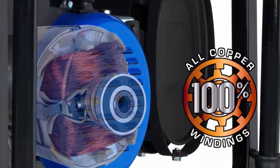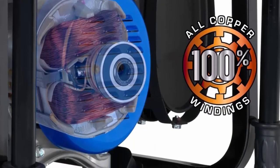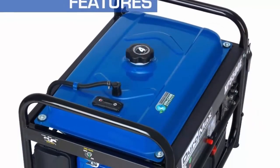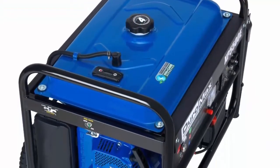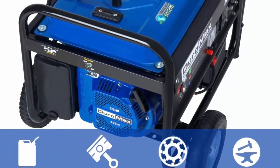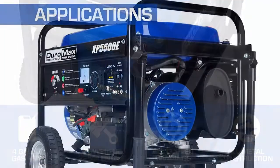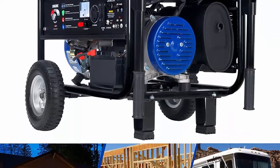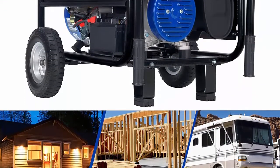Fully featured power panel includes a wide selection of outlets: two 120V household GFCI outlets and one 120V/240V 30A twist lock outlet. The panel also includes a voltmeter and 12V DC charging posts for charging external batteries.